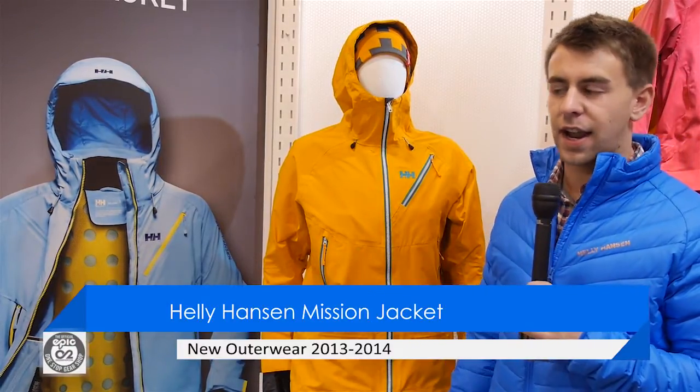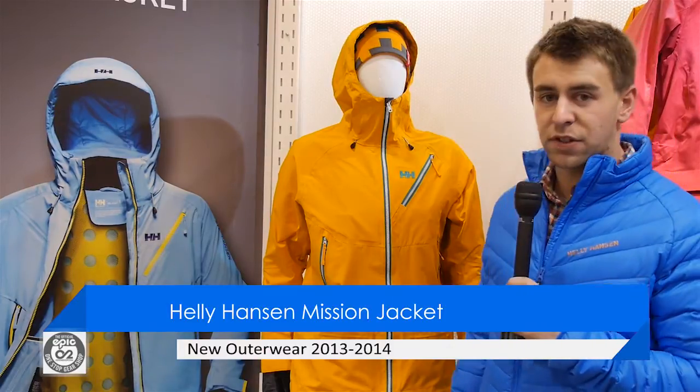Hi, I'm Brady Berry with Helly Hansen here at the 2013 SIA Snow Show, and what we've got here is our Mission Jacket. This is using a pioneering technology that we introduced called H2 Flow.